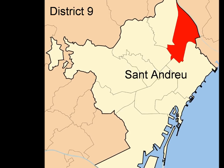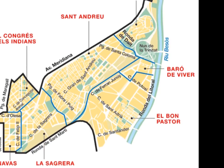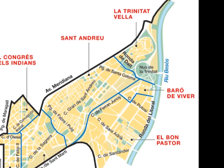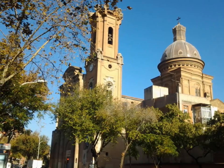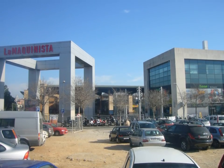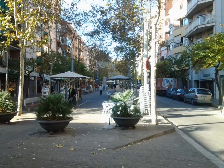Sant Andreu, District 9, is for me the best of Barcelona. Plata Orfila, Granda Sant Andreu, Rambla Fabri de Puj and El Parc de Pegaso are gentle high points of what was once a separate town that still retains its identity. It's no surprise that the hit Catalan soap opera Al Cor de la Ciutat, meaning the heart of the city, was filmed here.